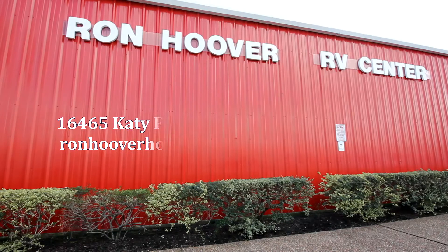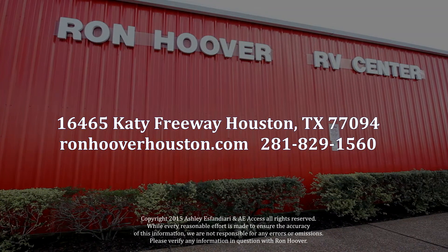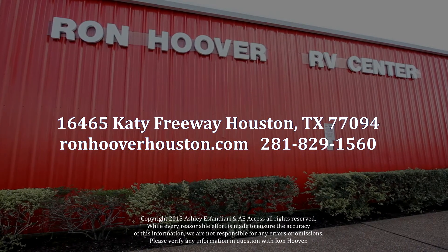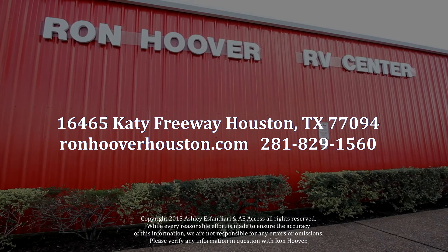Come visit us at 16465 Katy Freeway, Houston, Texas 77094, or RonHooverHouston.com, or give us a call at 281-829-1560.